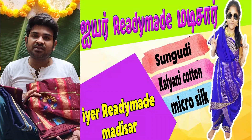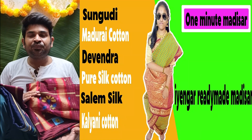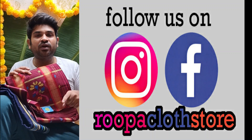We have readymade madisars and panjaga jams in our store Rupa. You can grab your favourite ones by visiting our store or you can contact us on the below shown WhatsApp number. Please subscribe to Rupa Clutch Store and follow us on Instagram and Facebook page for regular updates.